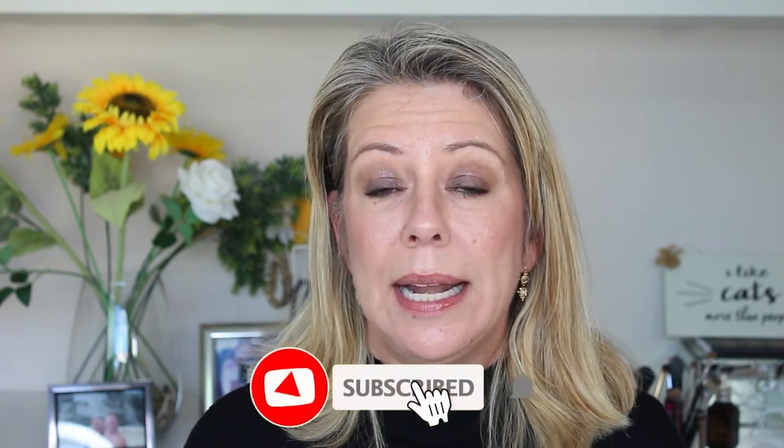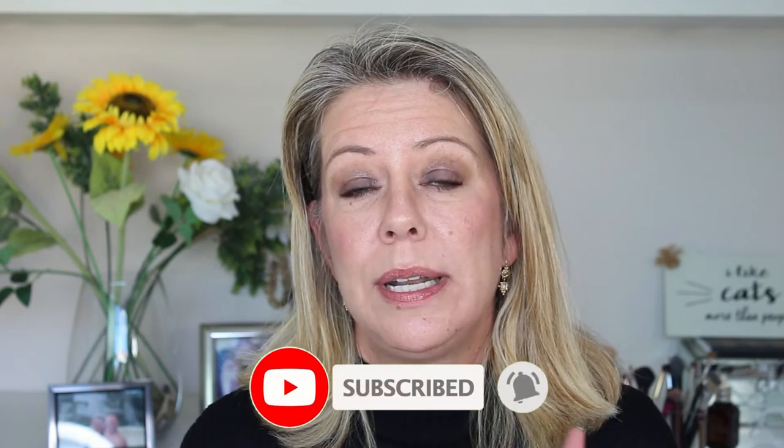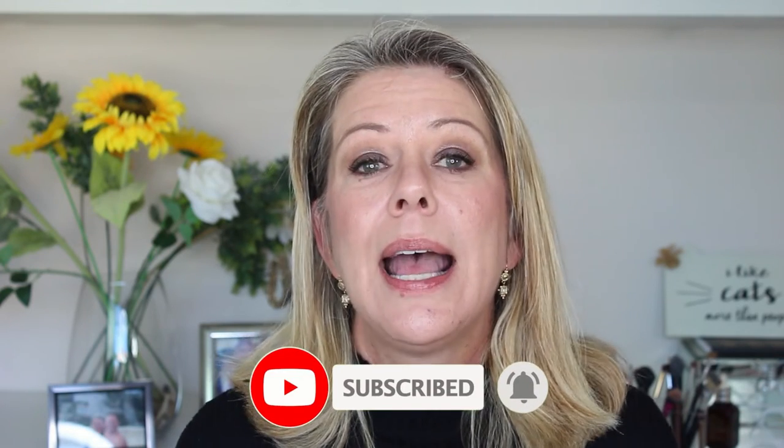At the beginning of last year I started a series called Throwback Classics — I will put a link to it in the video — and this was all about makeup that has been around forever and has still stood the test of time. When I was researching this series, one of the products I came across was Clinique Black Honey.